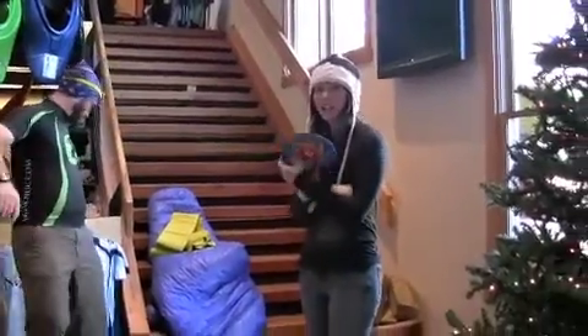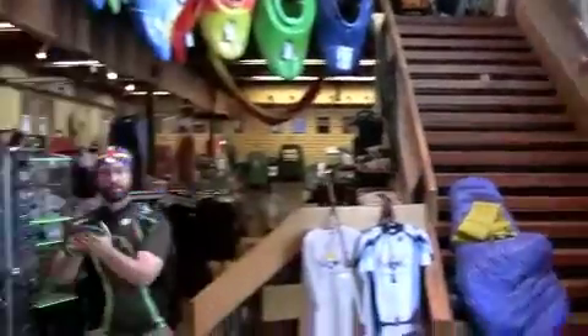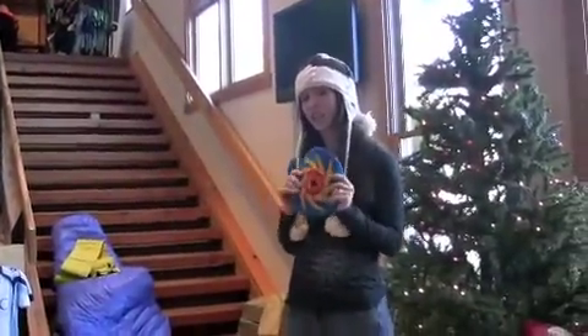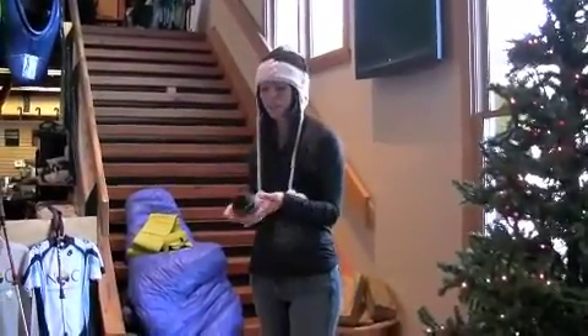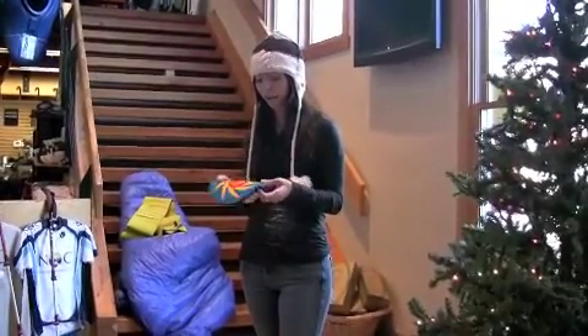We also picked up these PHD Pocket Discs. They make a great toy when you're bored at work, and they come in lots of fun colors. It's a great stocking stuffer — very lightweight. You can put this in your pack if you're hiking. It's a great all-around little frisbee.